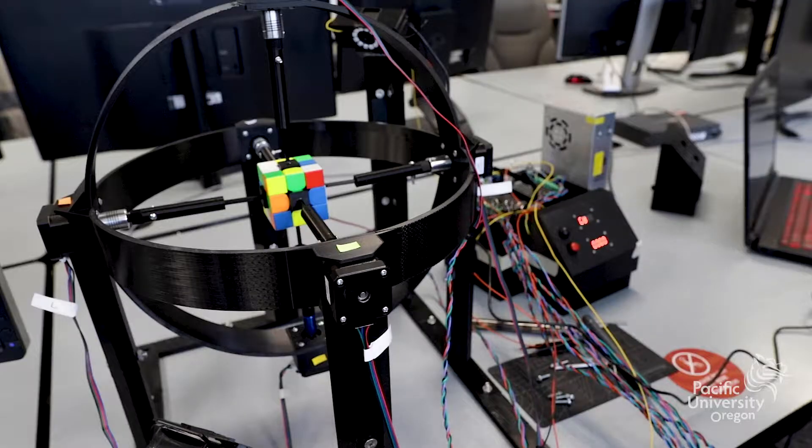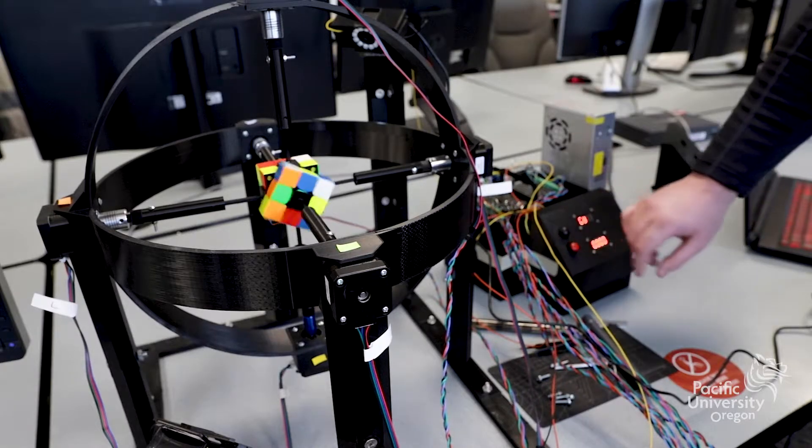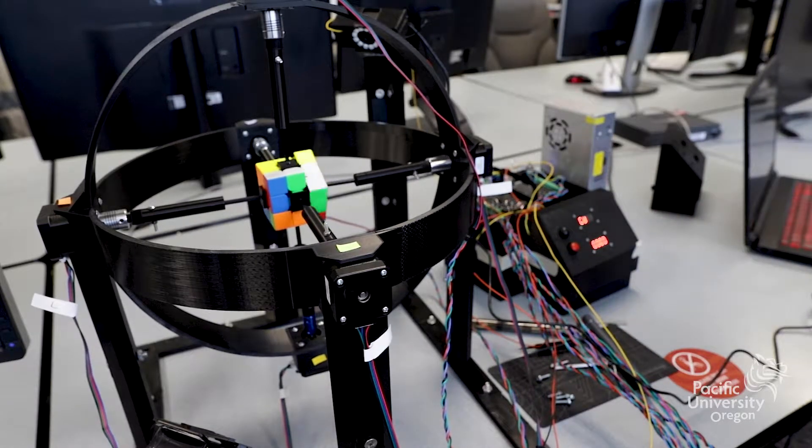We made a robot that can solve Rubik's Cubes. We basically started by splitting up the work between the three of us — between computer vision, the AI that solves it, and the robotics that actually physically move the cube.